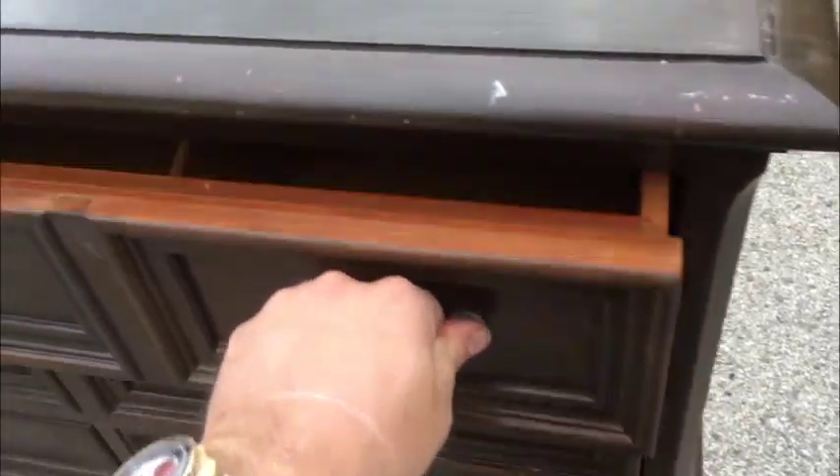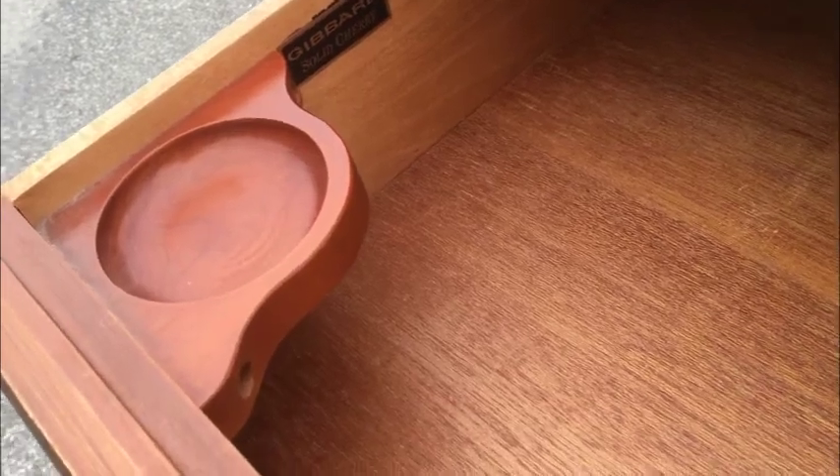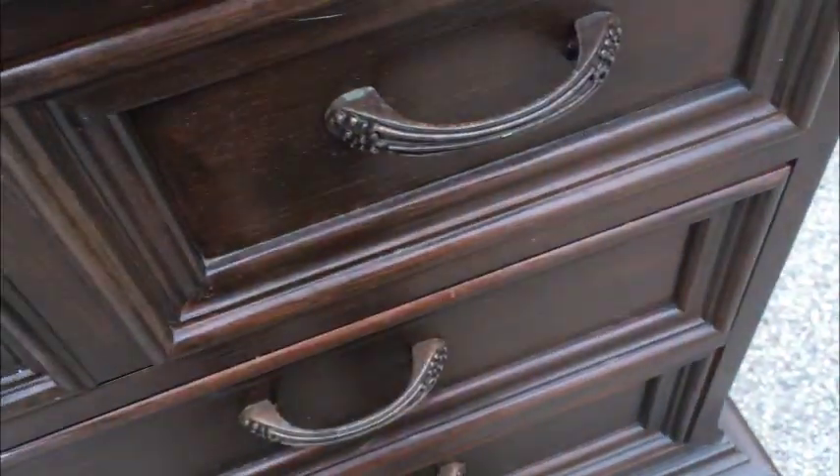When you look at a Gibbard, you open it up — it's like opening the door of a high-end Bentley. The fit and finish is exceptional. There's the Gibbard moniker. Interior is immaculate. The moniker on the side there. All the drawers and hardware work perfectly.